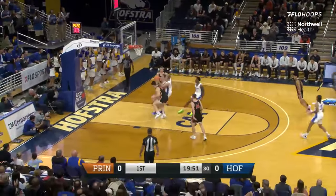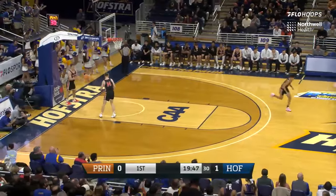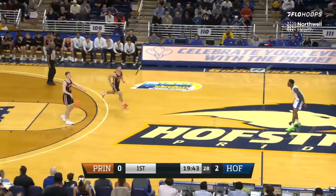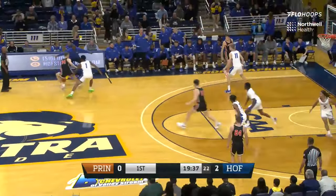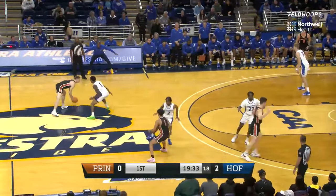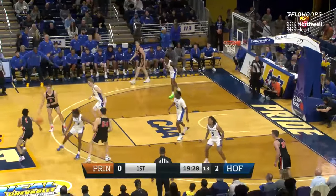Jaquan Carlos, top of the key jumper — it's true. A good start right away. That is such a big part of what Jaquan Carlos is trying to improve: a consistent outside shot. Some major drop coverage from Princeton. They're willing to give Carlos that shot, and he makes them pay. The Tigers are not a very big team; that's never really been their style. Usually they'll play five outside the perimeter — the Princeton offense.